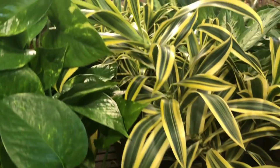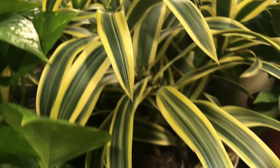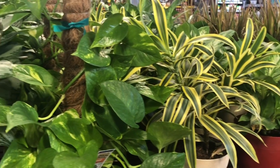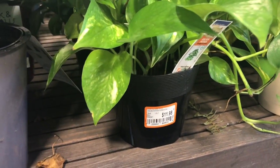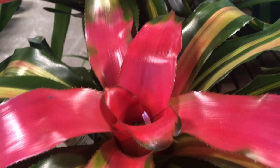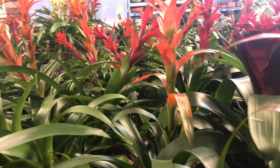Everything's looking really good but just nothing different yet. Of course you have to have golden pothos — what's a garden center without golden pothos? And bromeliads, gotta have them too. They look nice and healthy. How much are they here? $14.98. At home I think they're $13.98, so that's about a dollar difference. And this store is about four, four and a half hours from where I live.